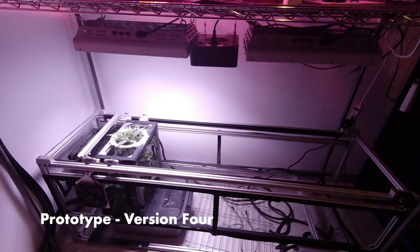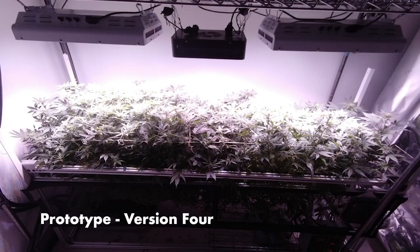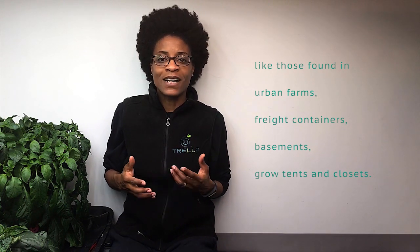Our system helps indoor cultivators grow taller fruit and grain crops such as tomatoes, hemp, cannabis sativa, and hops in spaces with low ceilings or vertical and stacked arrangements like those found in urban farms, freight containers, basements, grow tents, and closets.